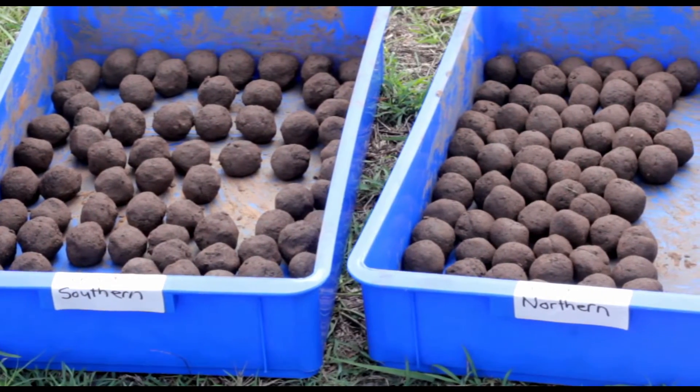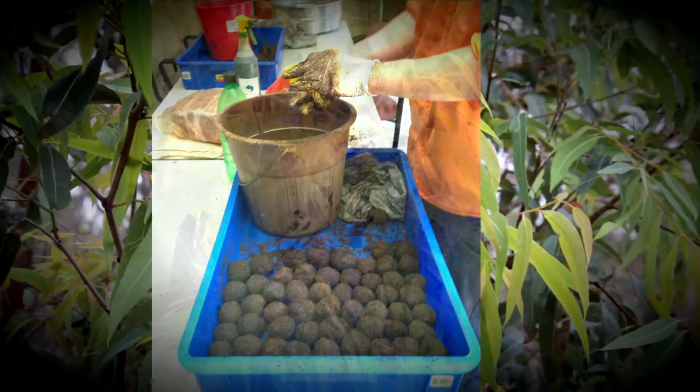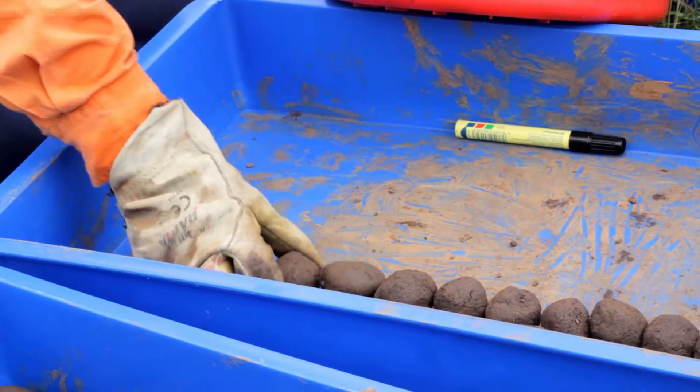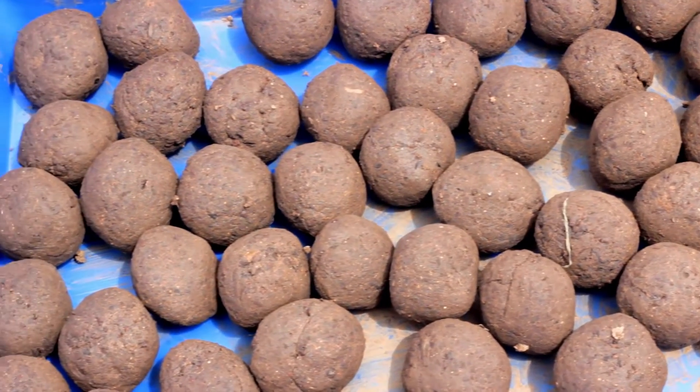Once the seeds were obtained, preparation began to construct seed balls formed by combining the seed, fertilizer, clay, seaweed solution and water together — a technique which provides protection to the seed and nutrients for when it germinates.